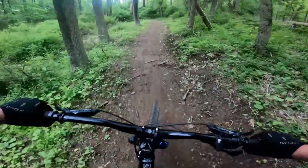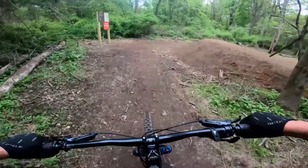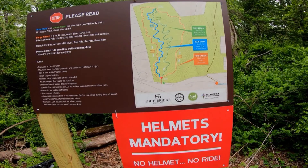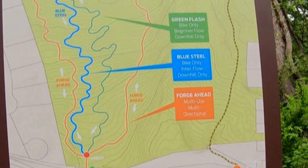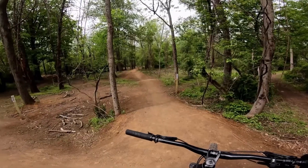The climb wasn't that bad, even with a little walking it took under 10 minutes. At the top you'll find a map explaining the two trails. Green Flash is a beginner flow trail and Blue Steel is an intermediate jump trail.